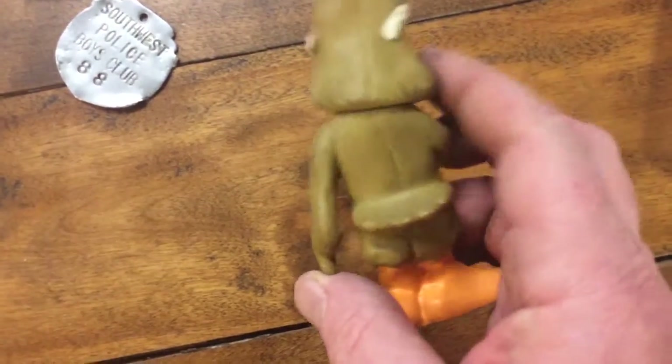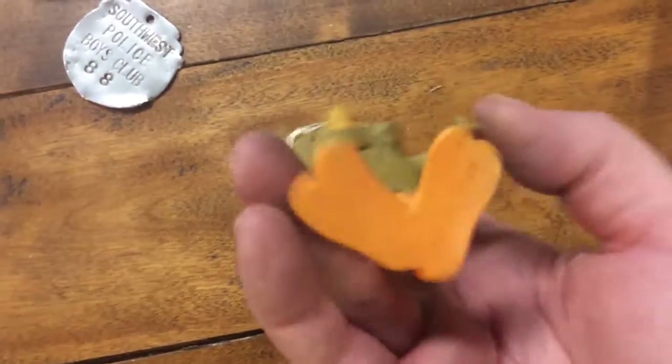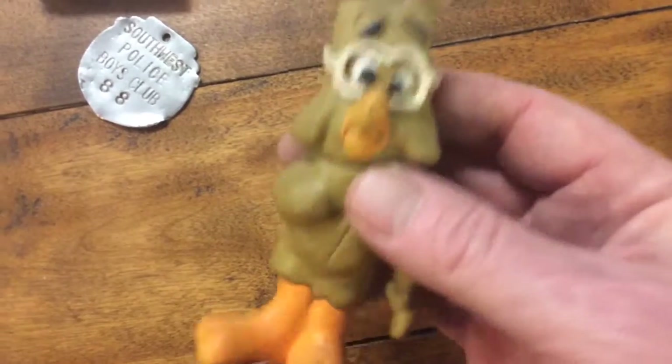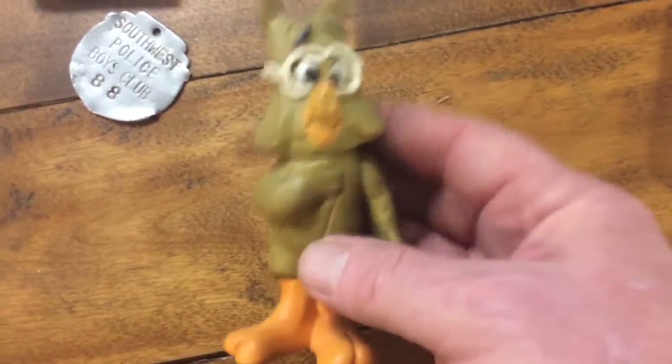This is an old butane lighter — I want nothing to do with it. There's a marble. This is the Howlin' Owl, back from the late '60s — so much for being subtle. Just a little figure from the Pogo comics. It's not really worth that much; if you get five to ten bucks you're doing good.